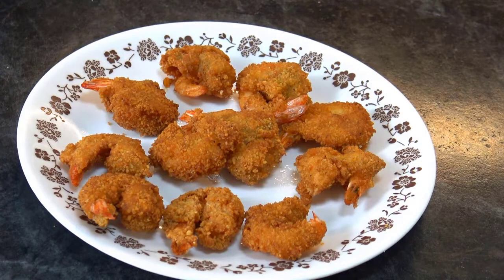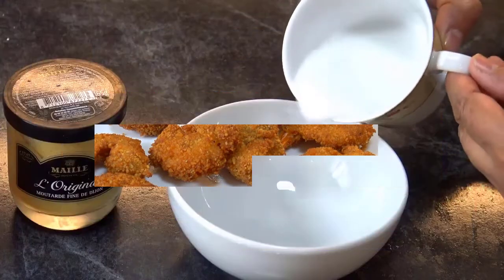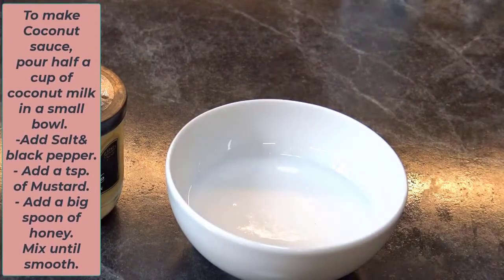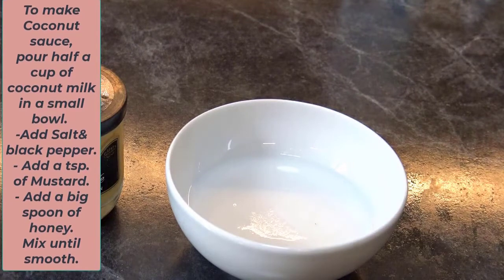Repeat the process until all shrimps are done. Pour half a cup of coconut milk in a small bowl, add salt and black pepper.